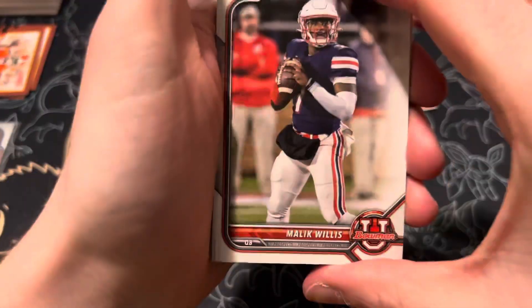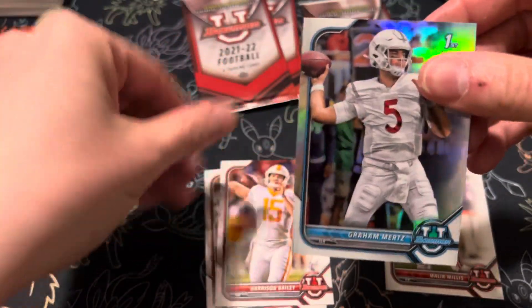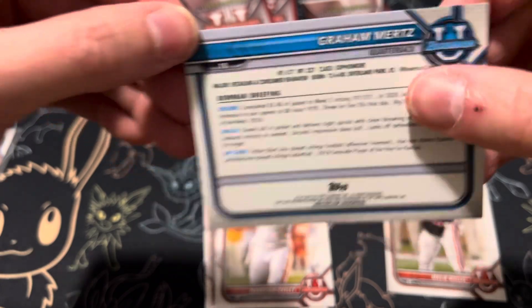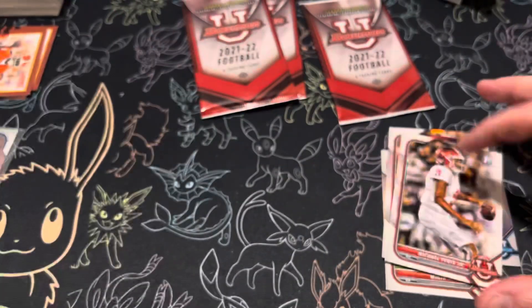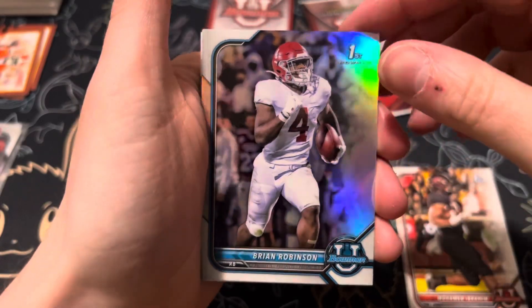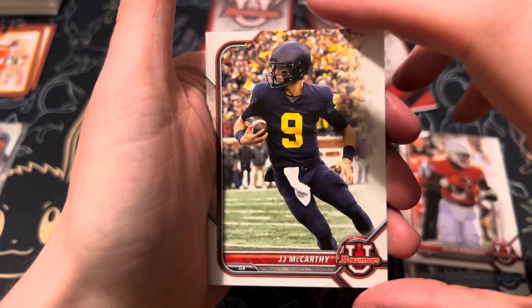All right. Malik Willis. And then we have a Graham Mertz first Bowman Chrome — sorry, fumbled over my words — quarterback. Can't really tell where he's from. And then we have another Harrison Bailey and a Michael Penix Jr. Brian Robinson first Bowman Chrome. Bijan Robinson. And J.J. McCarthy, quarterback.